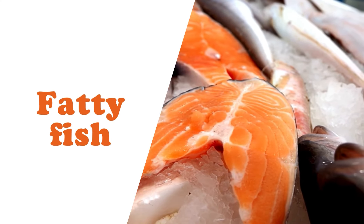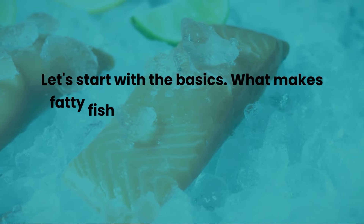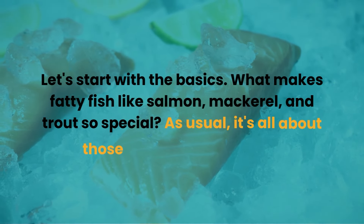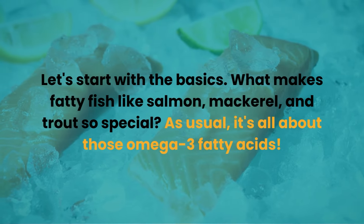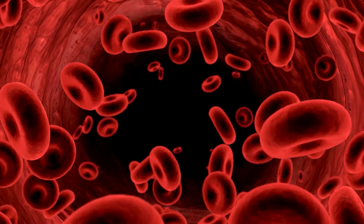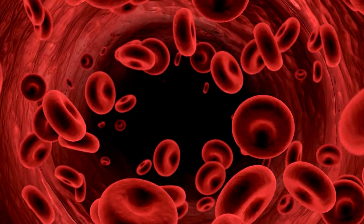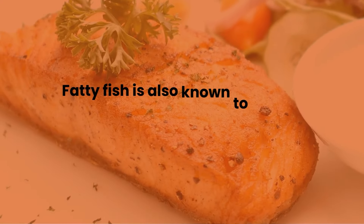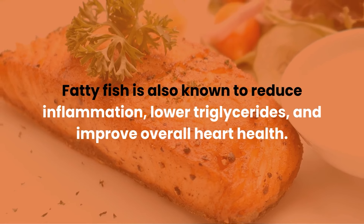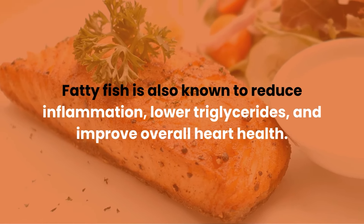Number six: fatty fish. What makes fatty fish like salmon, mackerel, and trout so special? It's all about those omega-3 fatty acids. They can help relax your blood vessels, making it easier for blood to flow, which can lead to lower blood pressure. Fatty fish is also known to reduce inflammation, lower triglycerides, and improve overall heart health.